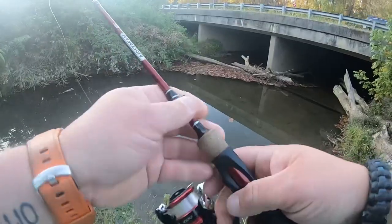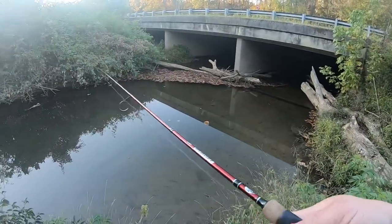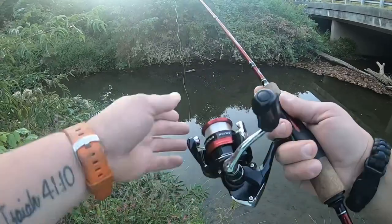Creek fish in a barbecue joint right next to the highway. Let's see if there's any fish down here. Right there is the highway, and I drive over this creek every single day.